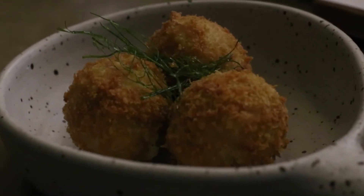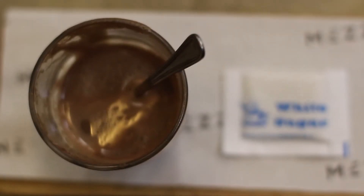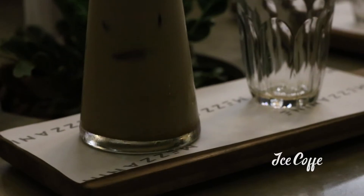Untuk appetizer, kita pesan bitter bowlen. Bitter bowlen ini semacam mashed potato yang ada isinya cheese melt di dalamnya. Untuk minuman, kita pesan tiga macam: yang pertama itu ada hot chocolate, ice lemon tea, dan ice coffee.